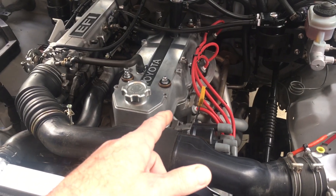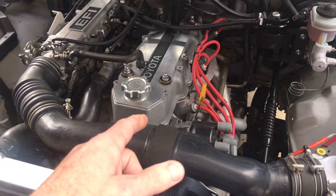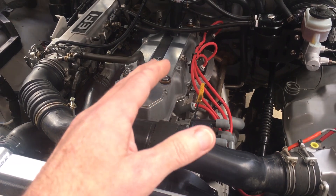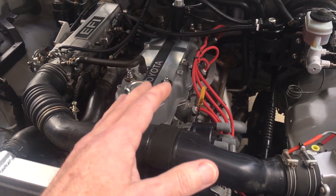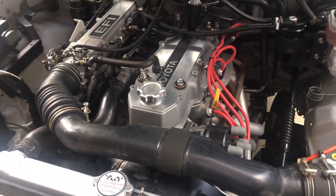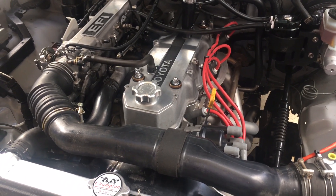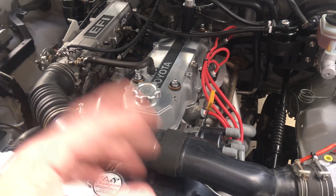I'm currently running Valvoline 5w30. I may switch over to 10w40, but I'll be monitoring oil consumption. Right now it's going through about one quart of oil every 500 miles — not great, but I really don't have time to pull the motor back out and do what I should have done originally, which was soak the pistons and clean up the rings or re-ring the motor.